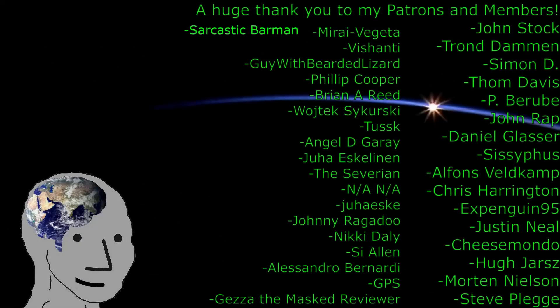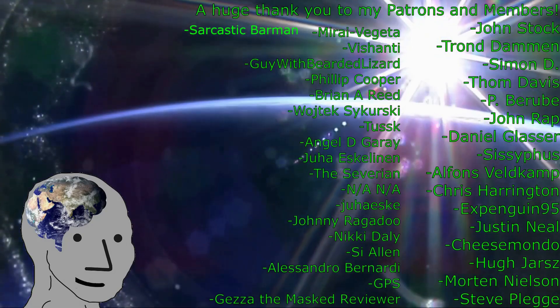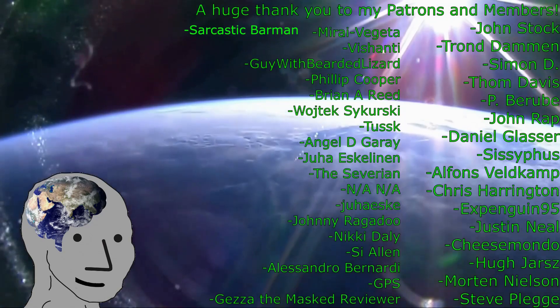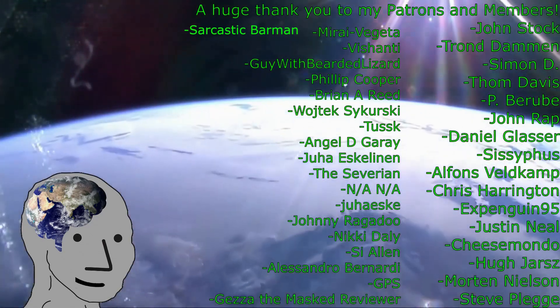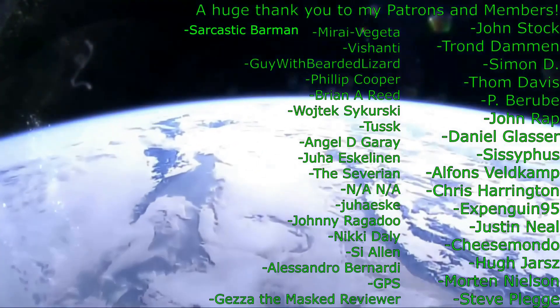If you liked this video, please give it a like. If you want to see more, please subscribe and turn on the bell for notifications. If you want to support me further, consider becoming a member or a patron, or checking out my merch or my Amazon links. Thank you, and I will see you over the curve, space cowboys.